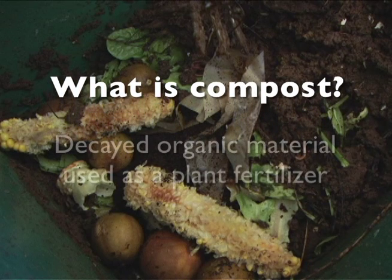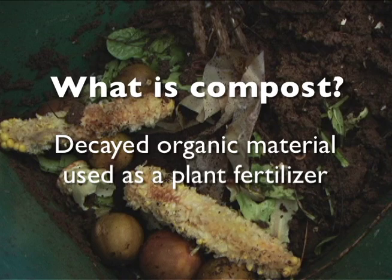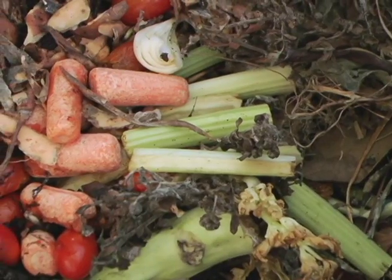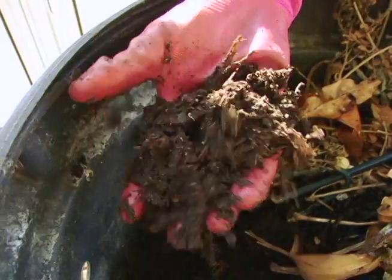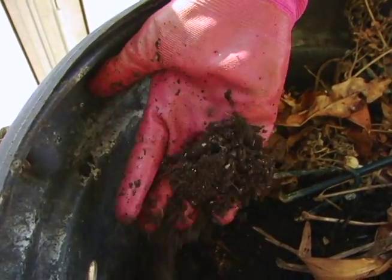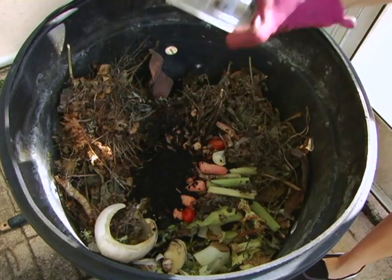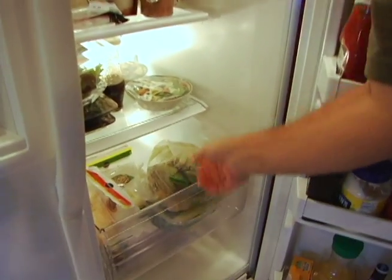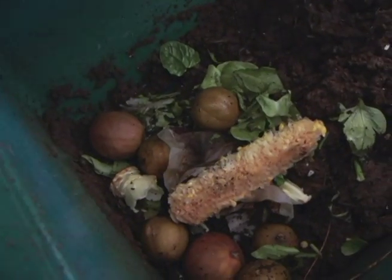What is compost? In simple terms, it's decayed organic material used as a plant fertilizer. Don't turn up your nose just yet. While composting may sound like a messy pile of garbage, in the gardening world it is often referred to as black gold. That's because compost made at home typically has more nutrients than what can be bought at the store — and it's free. Instead of throwing your kitchen scraps and raked leaves into a trash can, throw them into a compost pile and within a few weeks you will have free fertilizer.